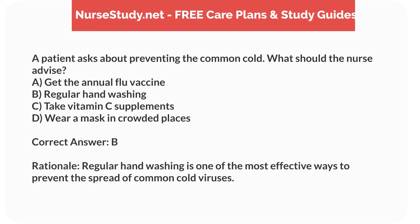Correct answer: B. Rationale. Regular hand washing is one of the most effective ways to prevent the spread of common cold viruses.